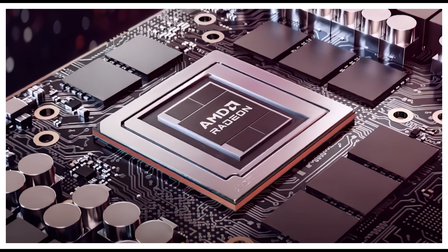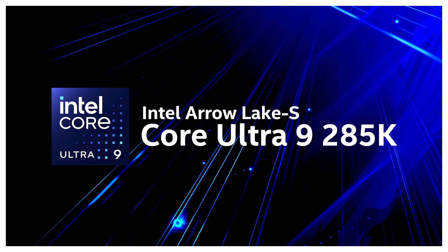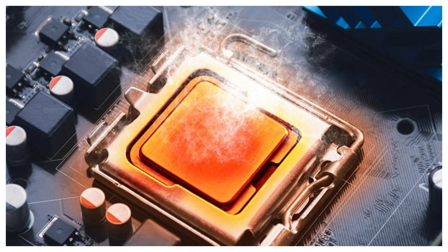The 9800X3D averages 77 watts. Intel's 3-nanometer tech is efficient too, but high-end chips like the 285K hit 250 watts under stress — bring a beefy cooler. Troubleshooting tip: if your PC's crashing post-update, check thermals first. Both brands can overheat if pushed.